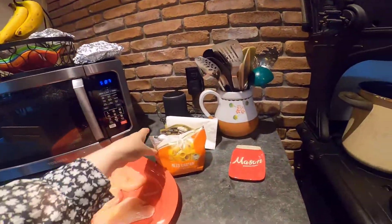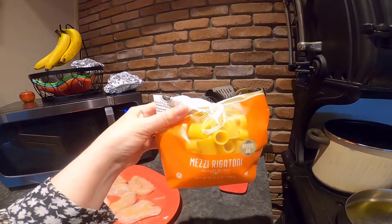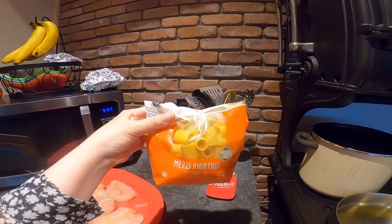I also have some pasta here. I picked small rigatoni to make with this dish. I've made this with spaghetti, with shells, with pretty much whatever pasta you have. You're not going to use a whole package — I use about half a package because there are going to be other things in the dish, including tomatoes.